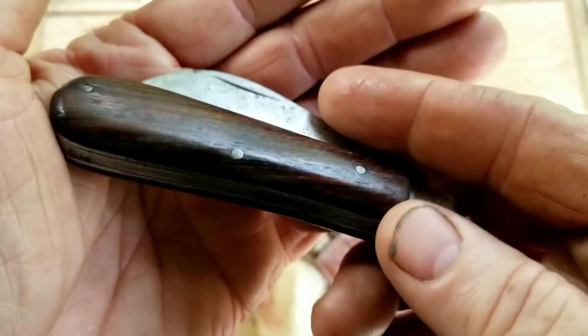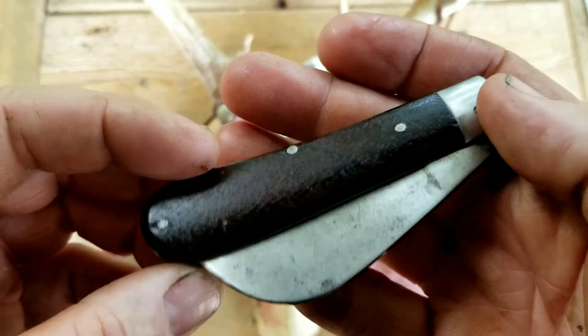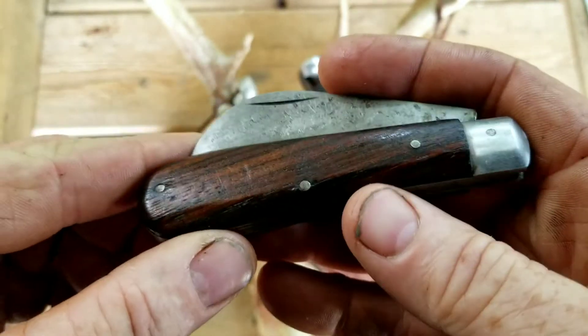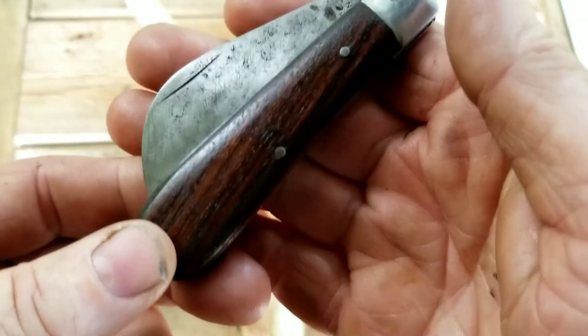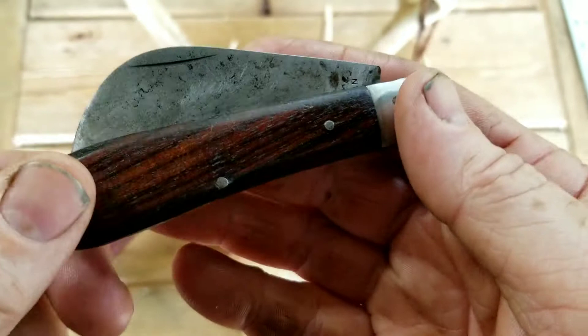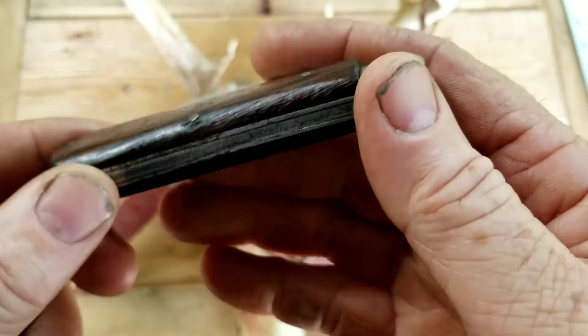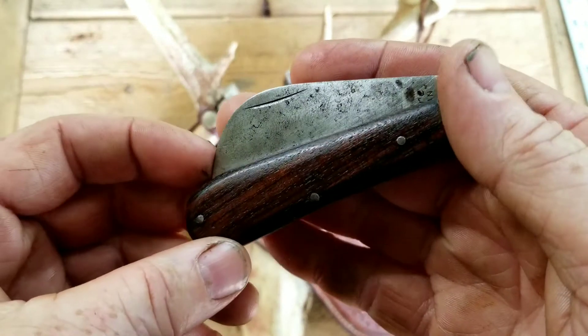I love these dark walnut scales. I've oiled them a couple times already today. This wood was really dry — it is really soaking up this oil. This is the second oiling I've given it.